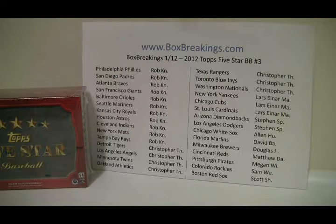Hey everybody, this is Al from BoxBreakings.com. It's been forever it feels like — probably about 6 months since I've done a break. I've just been so hectic at work lately. That's why I'm no longer in the box breaks.